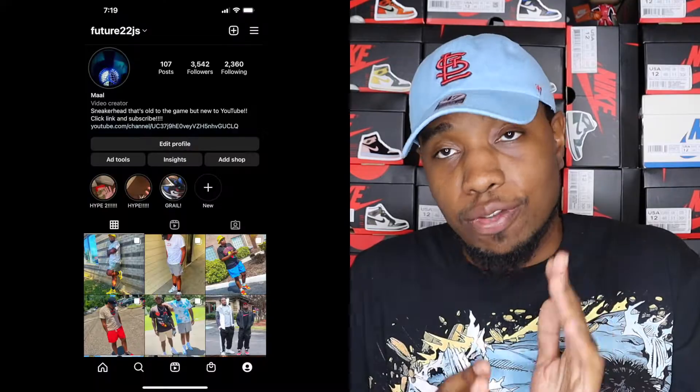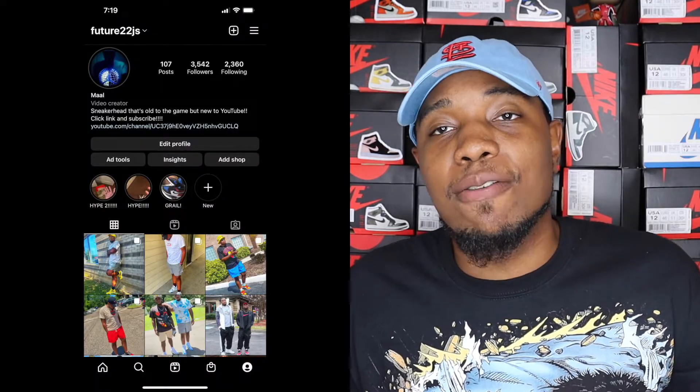What's good YouTube, future22j coming at you with another video. I got a lot of things lined up for the channel — I'm going to try to do more vlogging, and I got giveaways coming up. So in order for y'all to stay tuned, follow me on Instagram and you'll know when my first giveaway is coming up.